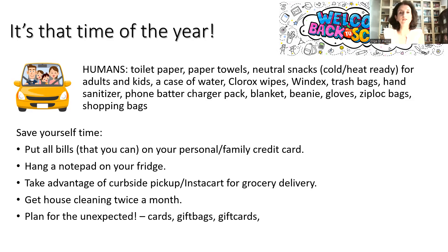Keep toilet paper, paper towels, neutral snacks that are cold and heat-ready for adults and kids, a case of water, Clorox wipes, Windex, trash bags, hand sanitizer, a phone battery charger pack, blankets, beanies and gloves for when the weather gets cold, Ziploc bags, and shopping bags. To save time so you're not always being reactive, put all your bills on a personal or family credit card to earn the benefits, set all credit cards on auto-pay so you're never late, and have a notepad on your fridge to jot down notes and create a grocery list.